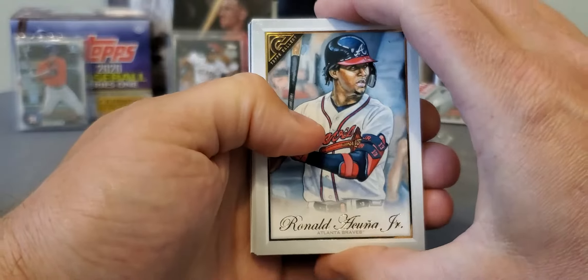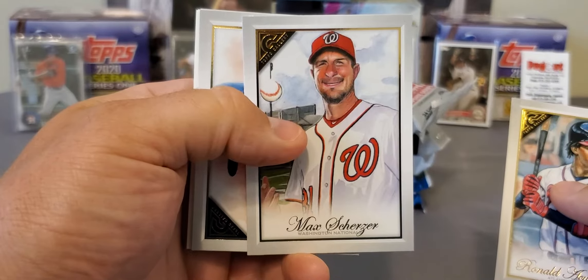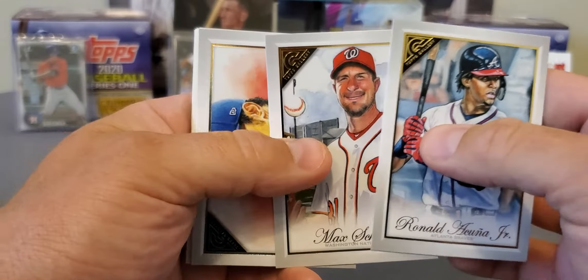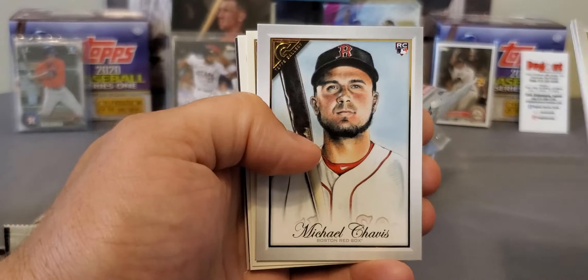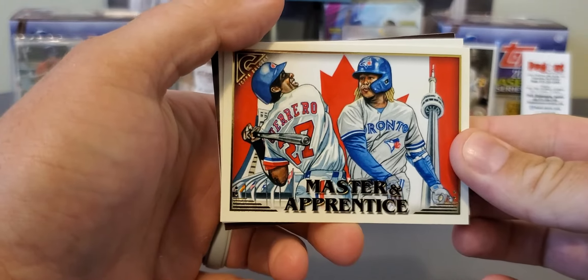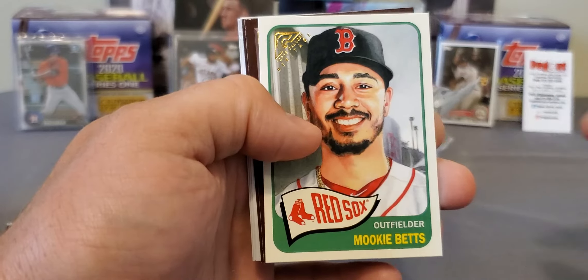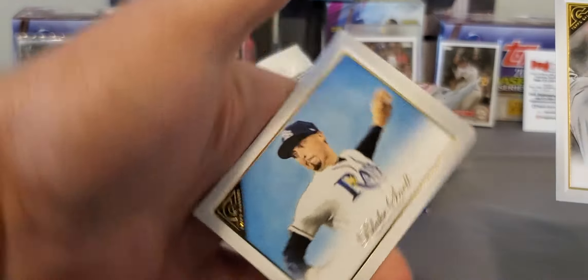One more pack of 2019 Gallery - see if we can't find one of them autographs hiding in here. Ronald Acuna Jr., Max Scherzer - that dude looks like a cartoon character, lord have mercy. Some of the photos are not the best. Got a Yusmeiro Petit looking crazy, Michael Chavis - we'll take that one - Jake Bowers, Masters and Apprentice Vladimir Guerrero and his son Vladimir Jr. - nice card there.